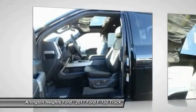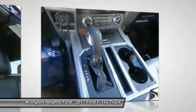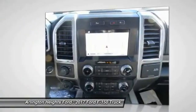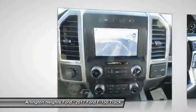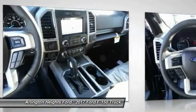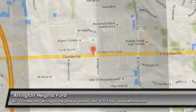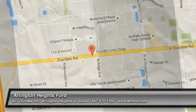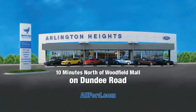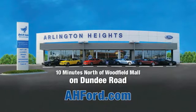This isn't just a vehicle. It's an experience. So stop in for a test drive today. Arlington Heights Ford, just minutes north of Woodfield Mall on Dundee Road. Visit AHFord.com.